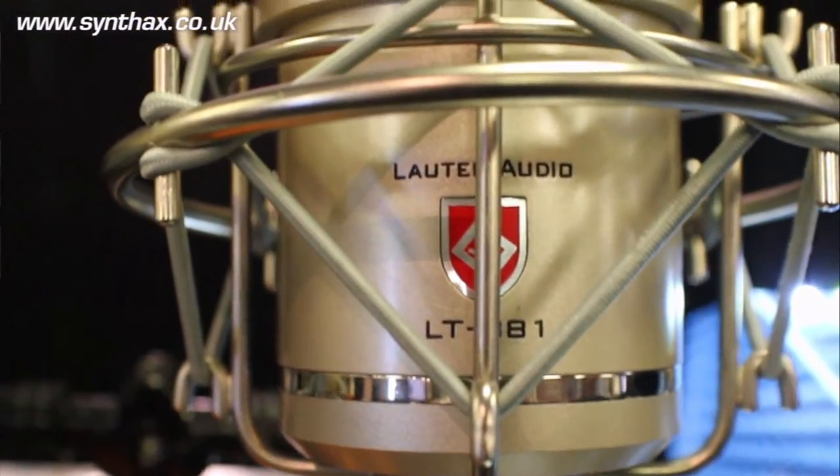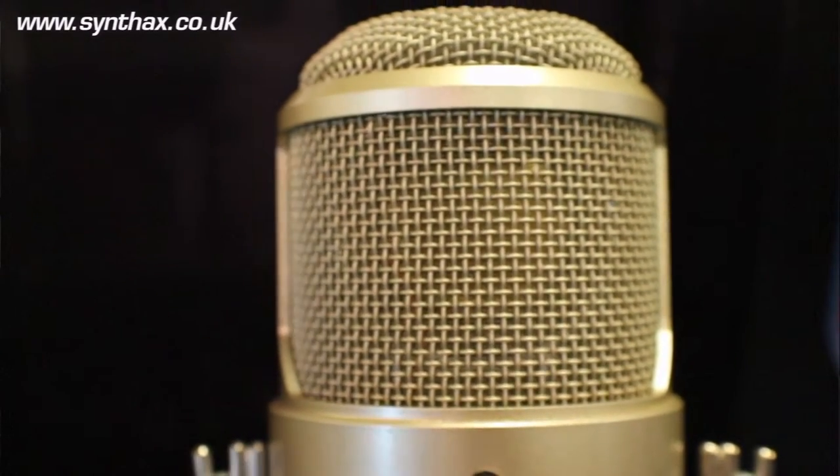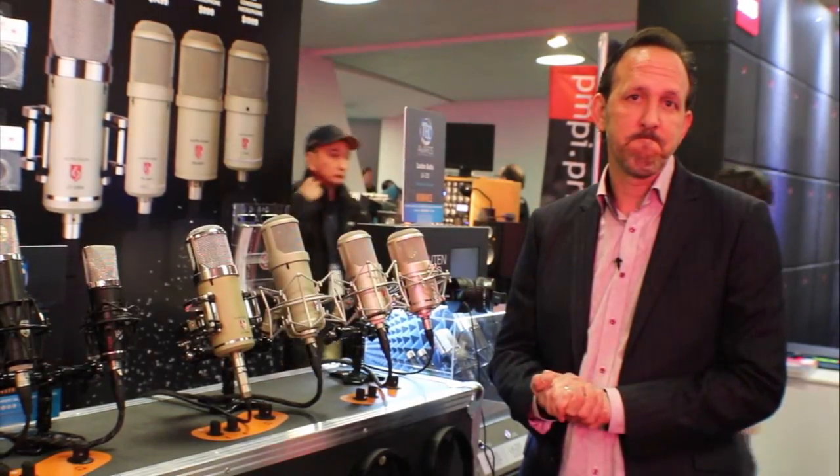Lastly, the Oceanus LT381. This is our unique dual tube microphone using a pentode gain stage, an FET splitter, and then output through a 12AU7 dual triode tube. It's very unique. A lot of male vocalists tend to like the Oceanus.